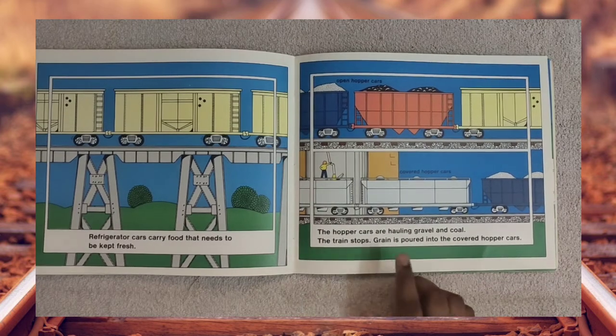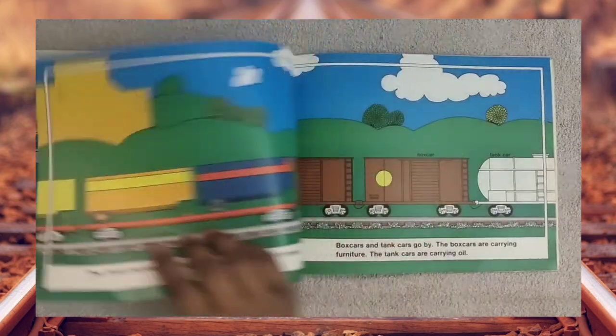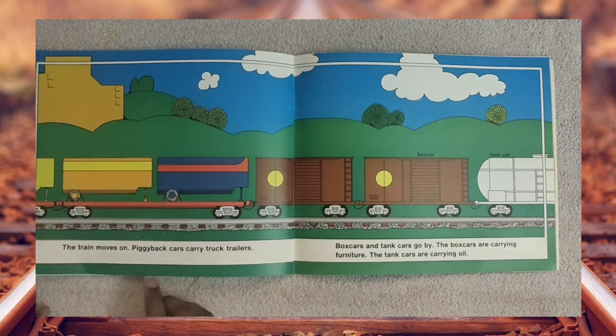The train stops. Grain is poured into the covered hopper cars. The train moves on. Piggyback cars carry truck trailers. Box cars and tank cars go by.